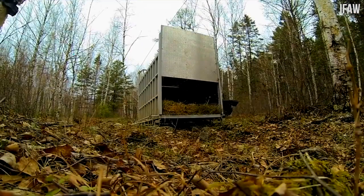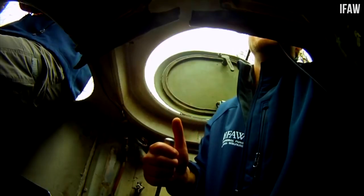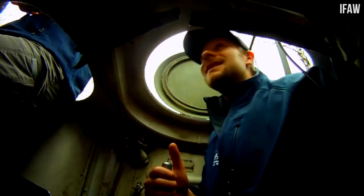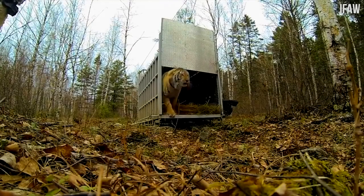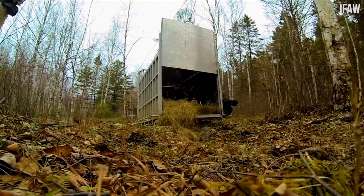You'll never believe what they released from this cage in the Siberian wilderness. Take a look. It's a Siberian tiger — a very rare instance of it being released back into the wild.